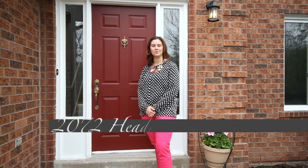Welcome home. I'm Sarah Logue here on behalf of Team Logue and RE-MAX Escarpment. I'd like to welcome you to 2072 Hedden Road, a fabulous detached home here in the heart of Hedden Forest. Come inside and take a tour of the features this home has to share.